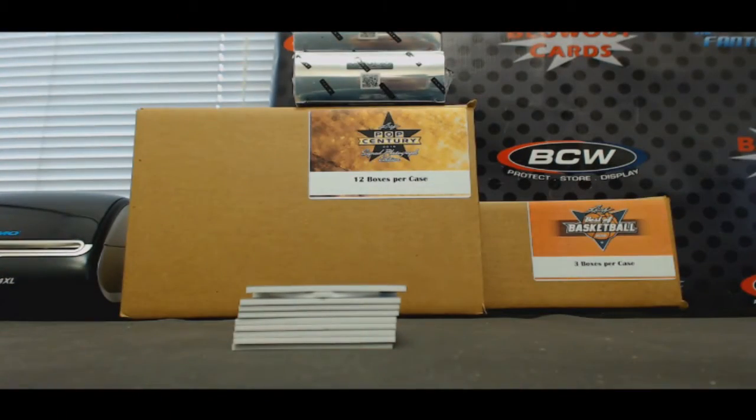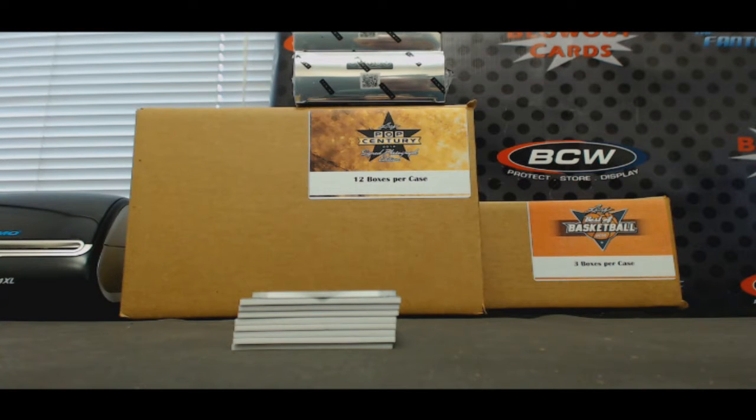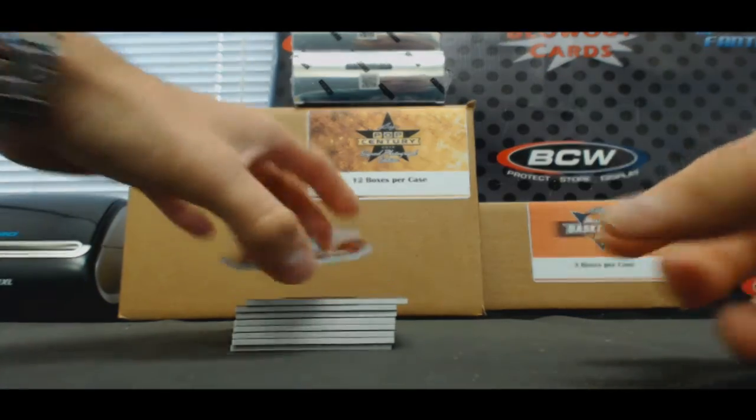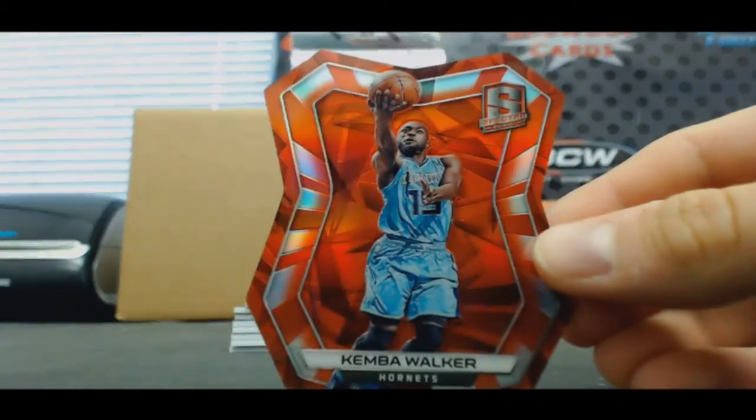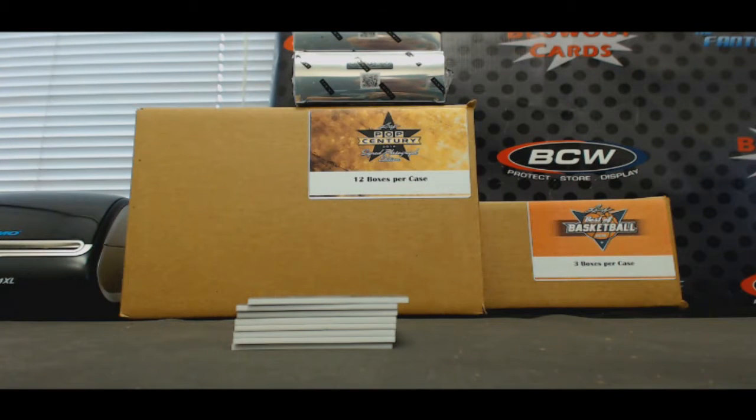Alright, start things off. Base card — Jordan Clarkson. Die cut — Kemba Walker. That one is number 225.